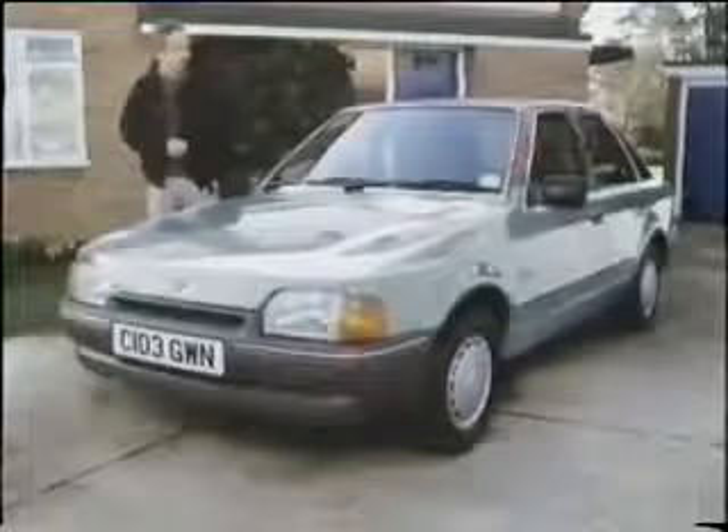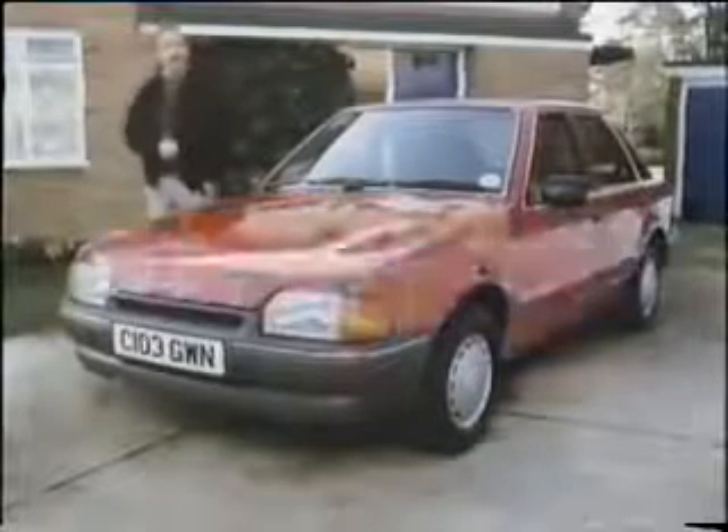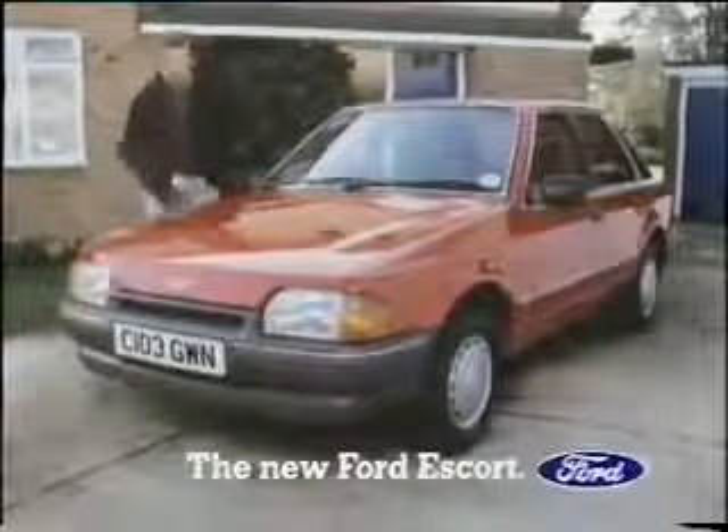Well, that seems to do the trick. So there it is, your new Ford Escort. You don't stay ahead by standing still.